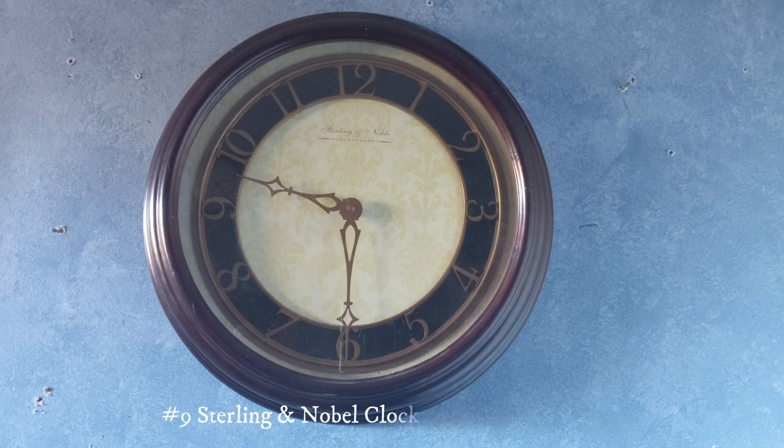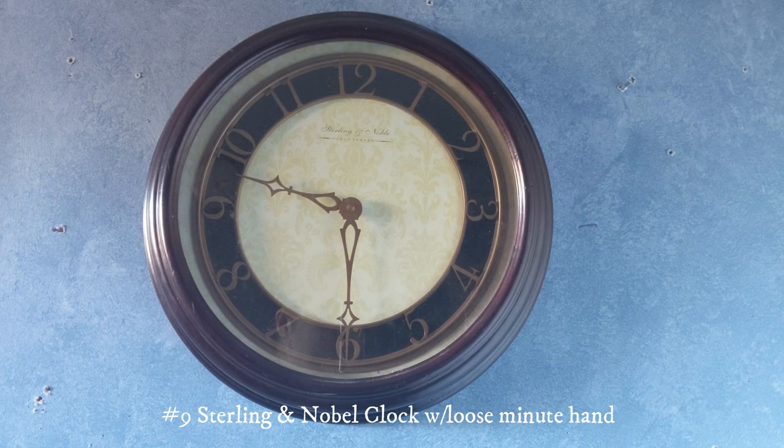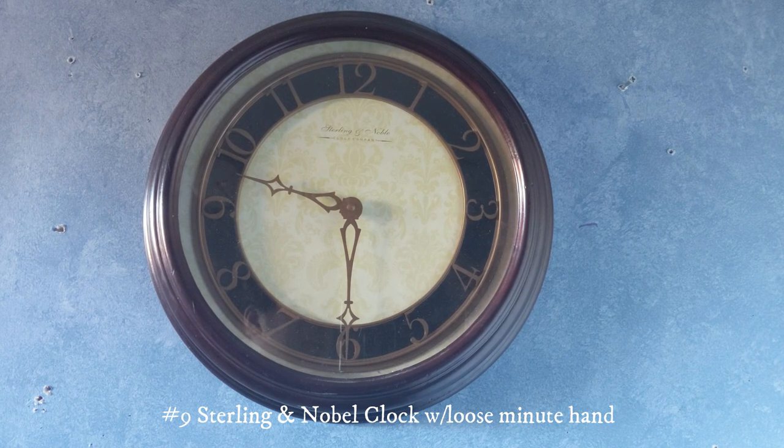This one right here is another Sterling and Noble clock. This one is pretty fancy but unfortunately the minute hand is loose and this clock doesn't really work. I got it at Savers for about $9.